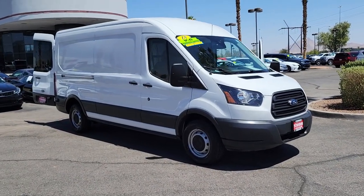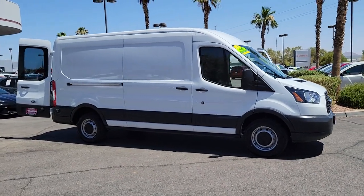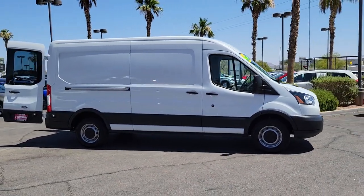Here is a wonderful 2018 Ford Transit. This vehicle still has fewer than 35,000 miles on the clock, so it won't last long.